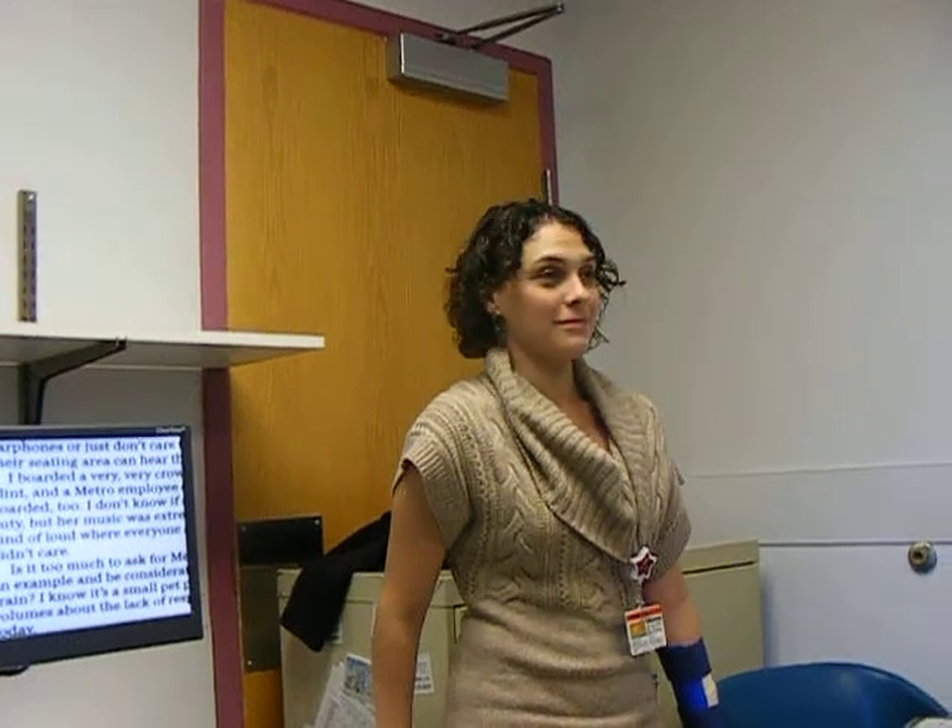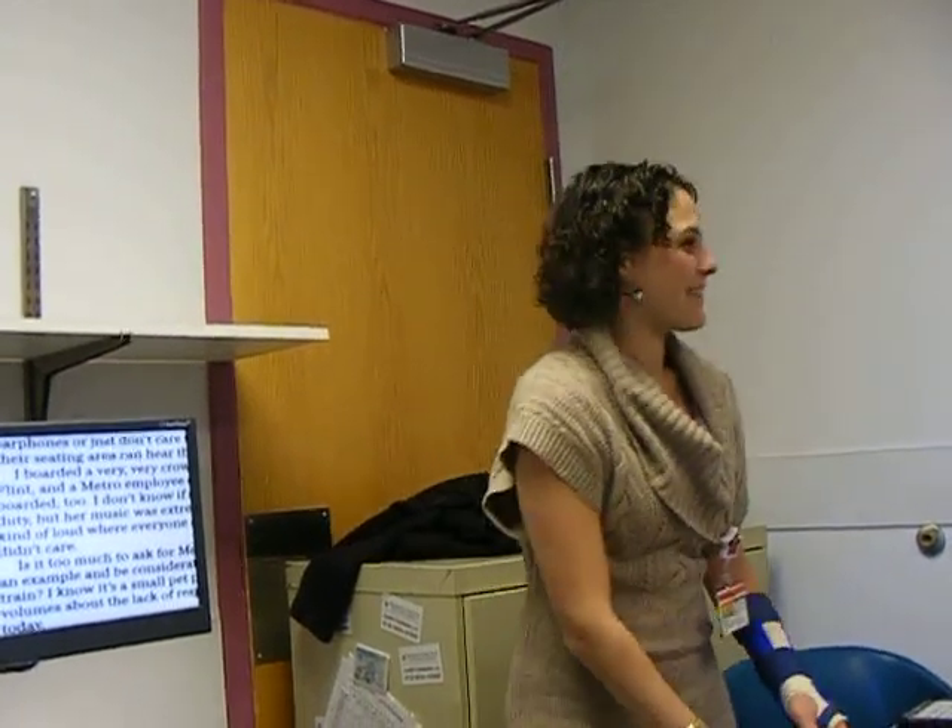Do you guys have questions? And what is your name again? Lexi Malkin. Any questions about rehab or about low vision in general? You do great things. It's wonderful.